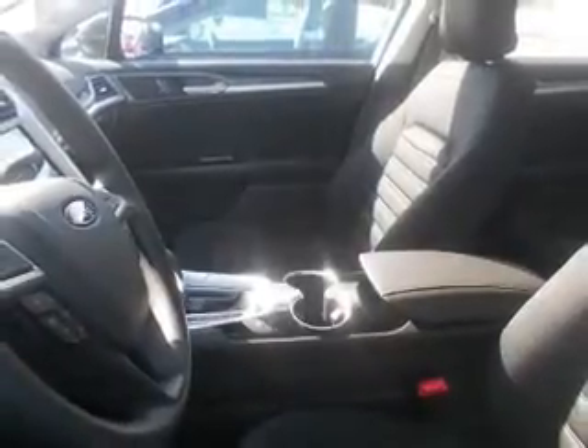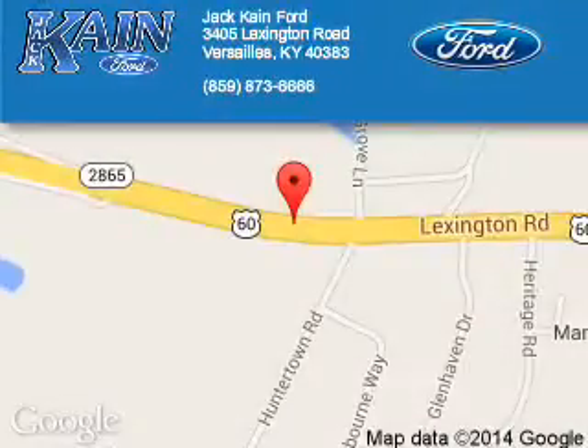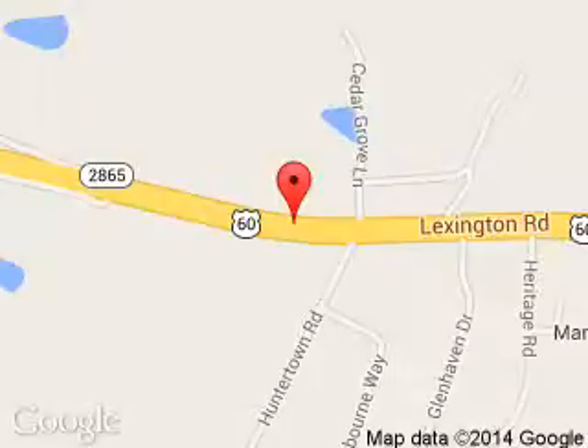Call or click to contact us today. Jack Kane Ford is dedicated to doing everything possible to ensure that the experience you have selecting your next vehicle is a pleasant one. We are located at 3405 Lexington Road, Versailles, Kentucky, 40383.